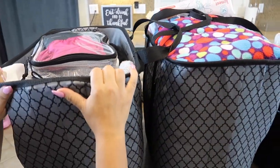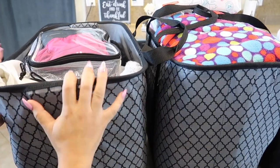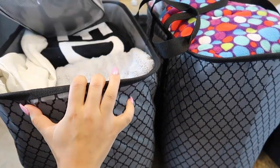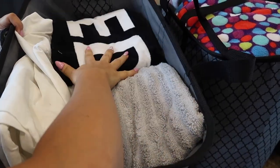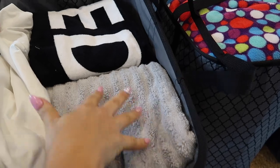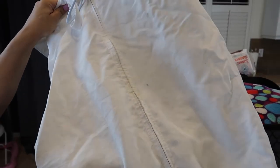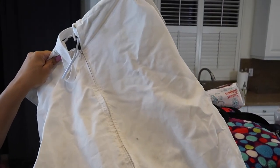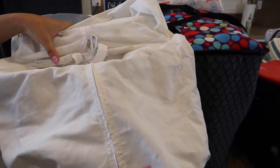I started off by packing these two bins I got from Target. They actually fold down and I really like them because they're thin and light. I keep all of our towels inside — towels for the beach and towels for the bathroom. I also bring a hanging laundry basket so clothes aren't everywhere, since you have limited space in an RV.